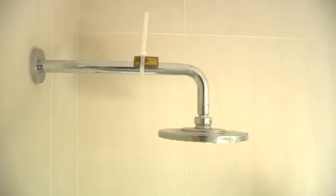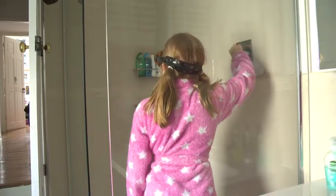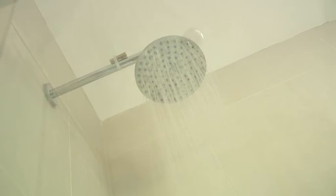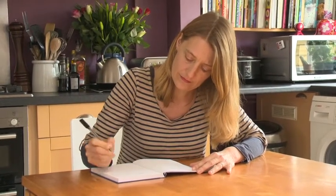Our sustainable showering study is the first time that anyone's ever tried to get an objective measure of what consumers actually do in the shower. It involved having a little meter put on the hose of the shower that recorded the flow and how long we were in the shower. Then we kept a diary of each shower, noting what products we used, the order we used them, and rating how enjoyable the shower was.